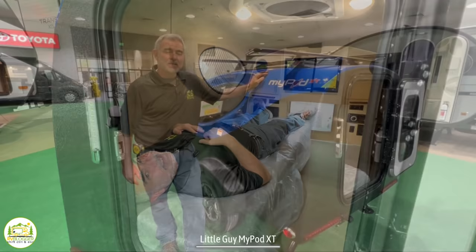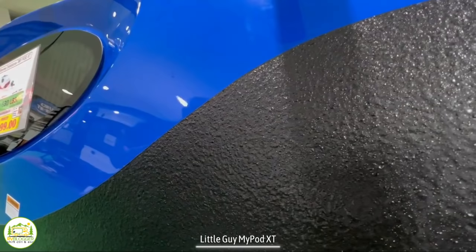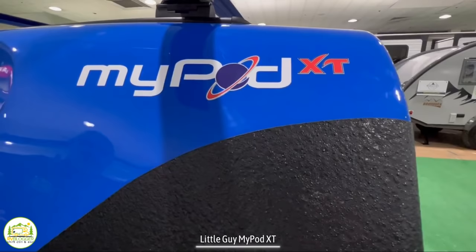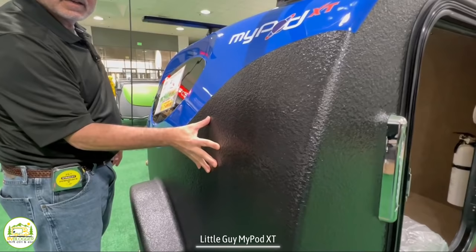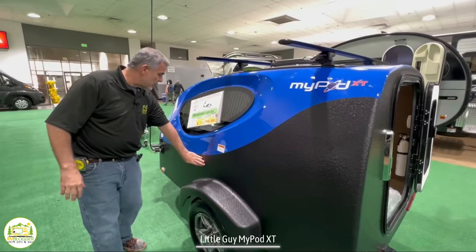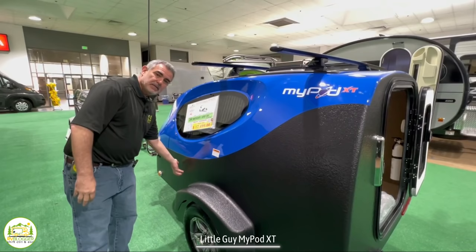Outside the MyPod, this particular model has what looks to be a polyurea finish — the same kind of finish used on the inside of a pickup truck bed. It's very, very durable. I had a pickup truck with this finish and threw rocks, bricks, and rebar in there and never punctured it. This adds a great layer of protection all around the perimeter of your trailer, so if rocks kick up from your tow vehicle and hit the front of your MyPod, this coating will protect the fiberglass.